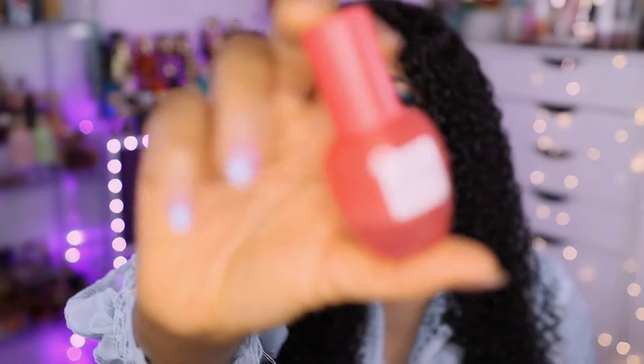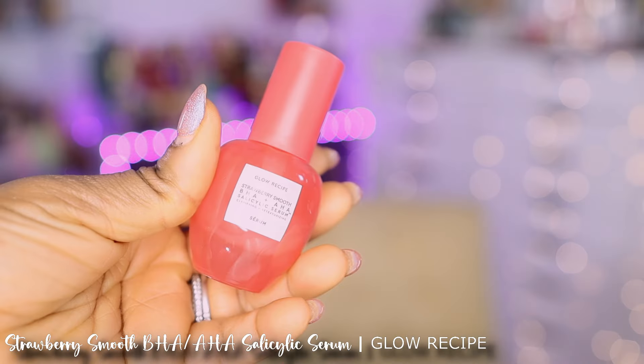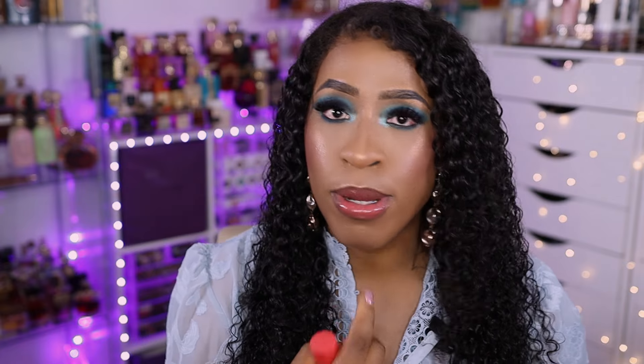The skincare products I want to talk about are from Glow Recipe — these are currently my favorites. This is the Strawberry Smooth BHA and AHA Salicylic Serum, which is supposed to clarify and retexturize the skin. Look how little is left — I need to add this to my cart. Ever since I started wearing a mask at work, it breaks out my skin around the perimeter. This serum has salicylic acid, which is great for acne, and it's been helping retexturize my skin and make it smoother.